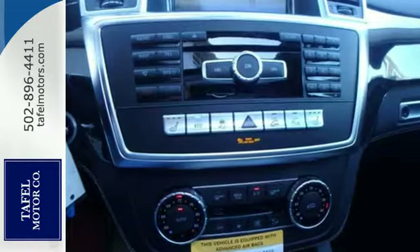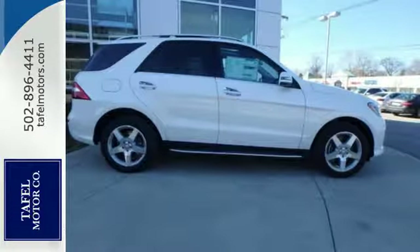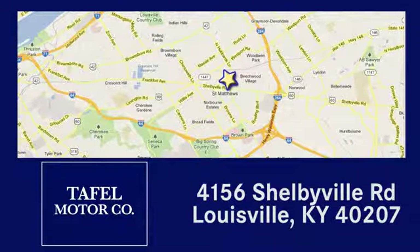Make every mile count and get behind the wheel of this Mercedes-Benz M-Class. Visit us online at taffelmotors.com, or call or stop in at 4156 Shelbyville Road in Louisville. A memorable experience awaits.